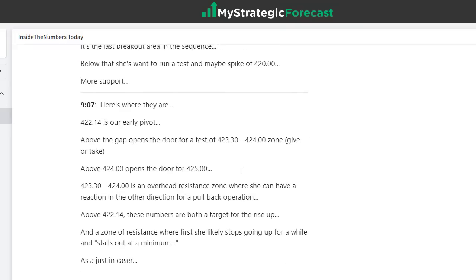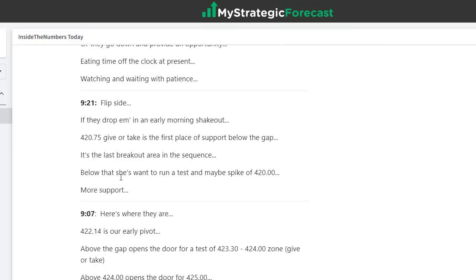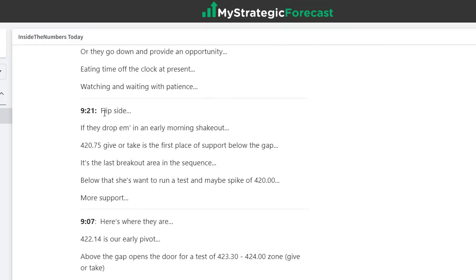Let's scroll up and see what we have as the day begins to mature. Just after nine o'clock, if they're going to keep pushing higher, there's a zone that's the next area of overhead resistance — it's magnetic, and they'll likely have a reaction back if they get there. They didn't get there, so we turn our attention to what happens if they're below the gap at 422.14. That would mean at 9:21 you see the flip side appear. 420.75 is the first support below the gap — it's the last breakout area in the sequence. Below that, she wants to run a test of maybe 420 and a spike.